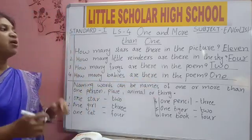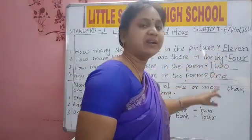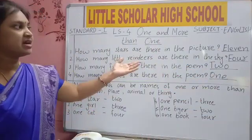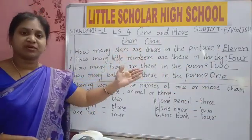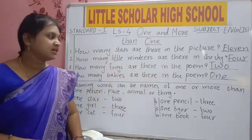These are all what? Eleven, four, two, one — these are names of numbers. What we wrote in the dashes? Number names. Eleven, four, two, one — these are number names.